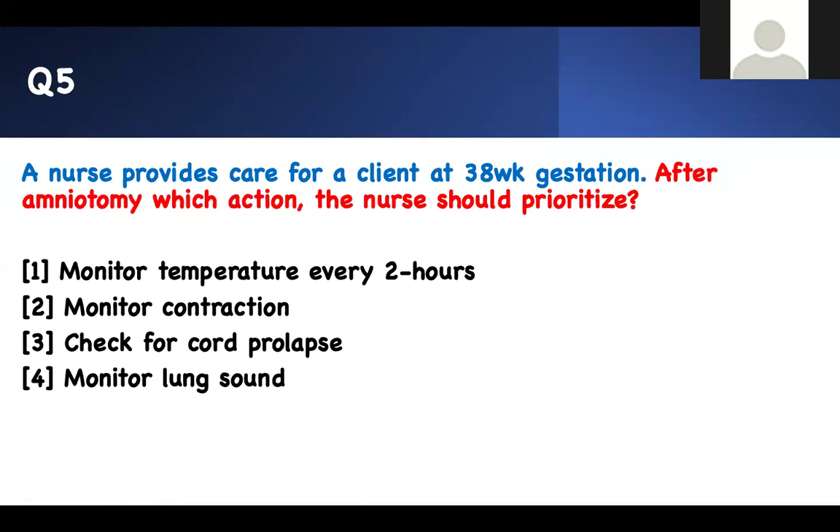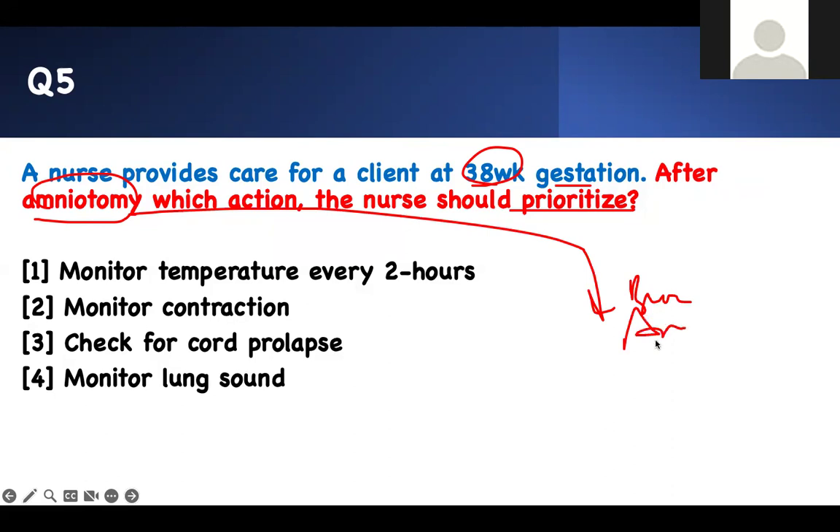After amniotomy, which action will the nurse prioritize? Buzzword: amniotomy. The nurse provides care for a client at 38 weeks. Amniotomy means the doctor breaks the membranes — you break the water so that contractions can start. Every time the water breaks, one thing to worry about is cord prolapse. The water washing away can cause the cord to prolapse. That's the first thing to assess. Is there any evidence of cord prolapse? Of course, I also need to monitor temperature and check contractions.